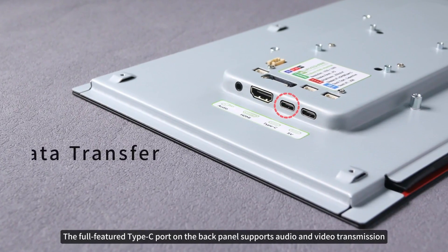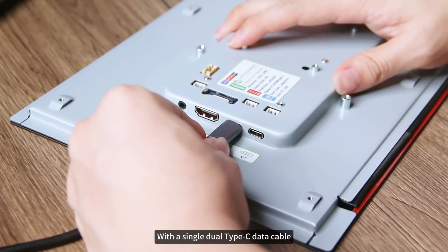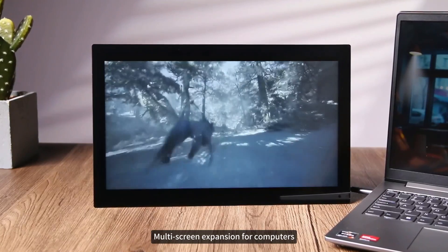The full-featured Type-C port on the back panel supports audio and video transmission, as well as one-line multi-service technology. With a single dual Type-C data cable, you can achieve high-definition screen mirroring for mobile phones or multi-screen expansion for computers.